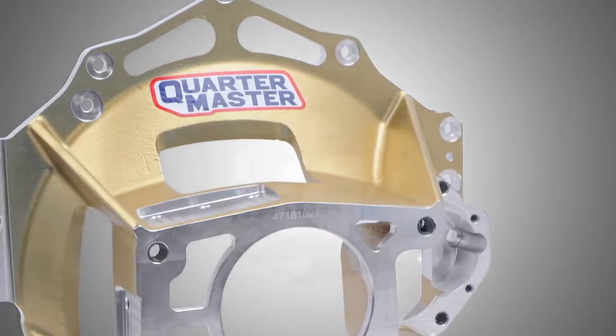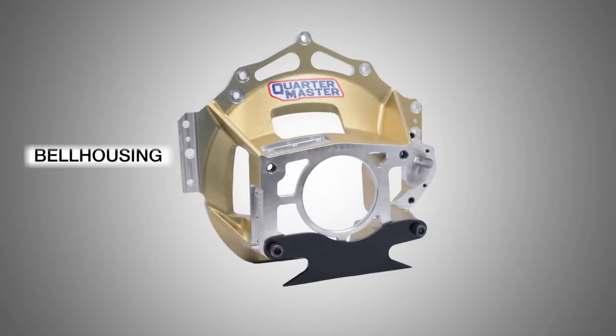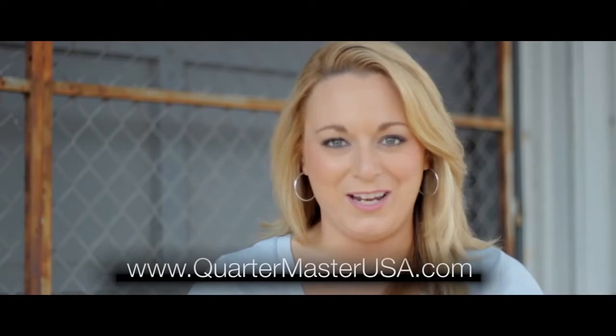Lastly, there's the bell housing. Bell housing connects the engine to the transmission and houses the clutch assembly. I hope this video has helped make the decision a little bit easier to decide which clutch is best for you. For more information, visit our website below and remember to subscribe to our channel and stay tuned for more upcoming videos.